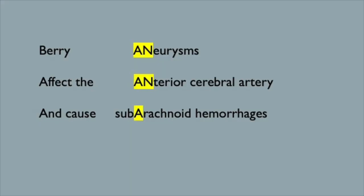Let's think about the type of bleed we have here — one that's tracking down into the sulci, contours of the brain, like subarachnoid hemorrhage. That's right, a subarachnoid hemorrhage. And what commonly produces these kinds of bleeds? A berry aneurysm. And what artery is most commonly affected by berry aneurysms? The anterior cerebral artery. How do we remember all this? Easy — just remember the three A's: berry aneurysms affect the anterior cerebral artery and cause subarachnoid hemorrhages.